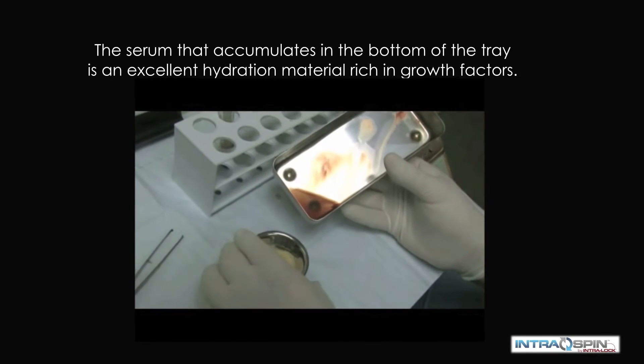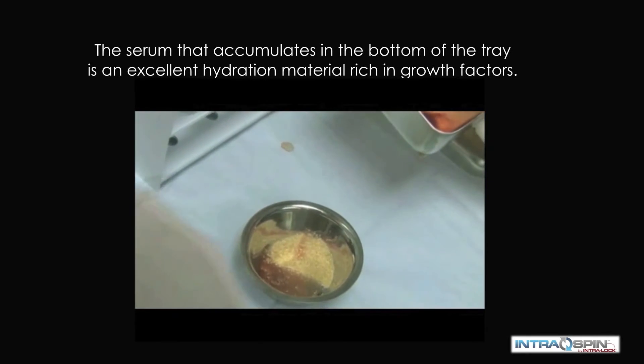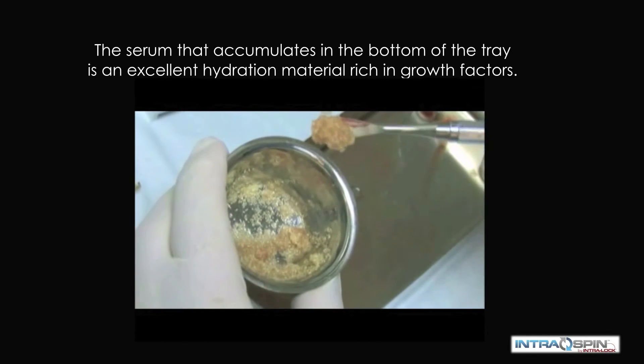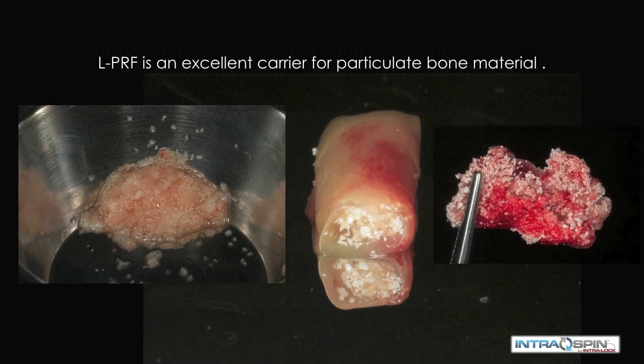There may be times, however, that we need to employ a biomaterial. We can use the serum that is collected at the bottom of the collection tray to hydrate the bone graft material. In this way, we make the bone graft more bioactive and we improve the handling characteristics. Note the adhesion of the bone graft material to the spatula. PRF is also an excellent carrier for particulate bone material. It can be used in one of three ways: we can mince it and mix it with a bone graft material, we can place a bolus of graft material surrounded by a PRF membrane, or we can mix the particulate within the PRF matrix before it coagulates to make a bone patty.